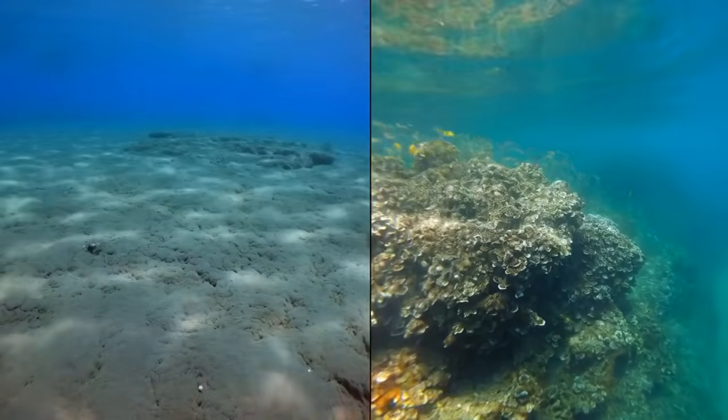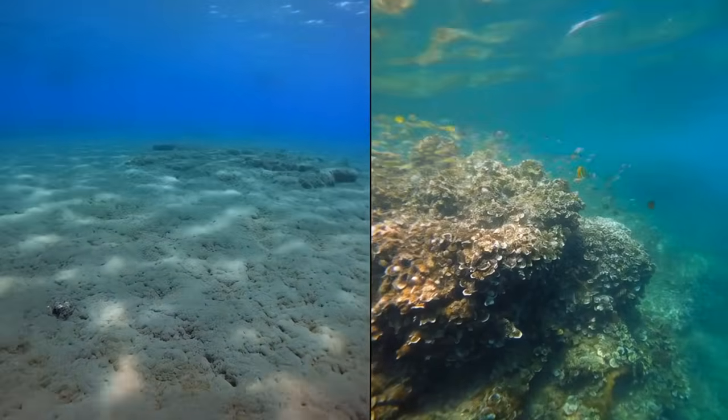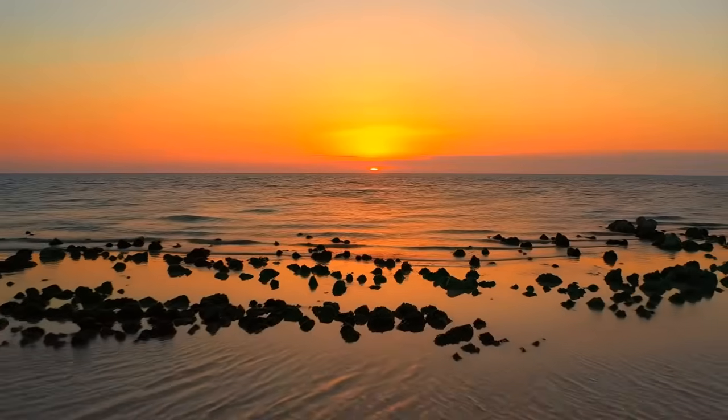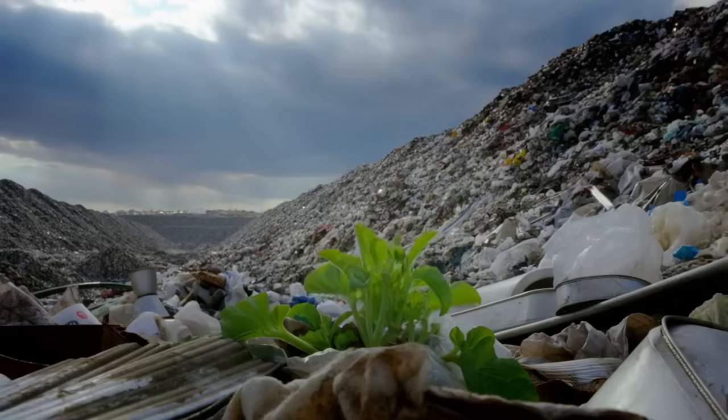It's a demonstration that large-scale ecosystem restoration is possible using materials we currently treat as waste. The unbelievable part isn't that reefs formed — it's that the solution was so simple, so effective, and was sitting in landfills the entire time.